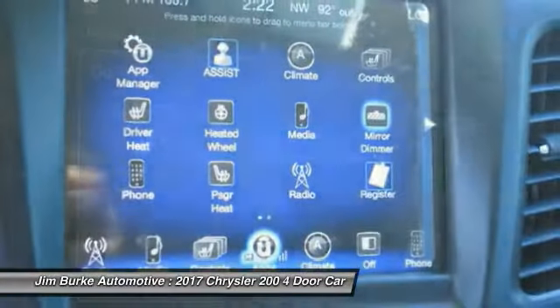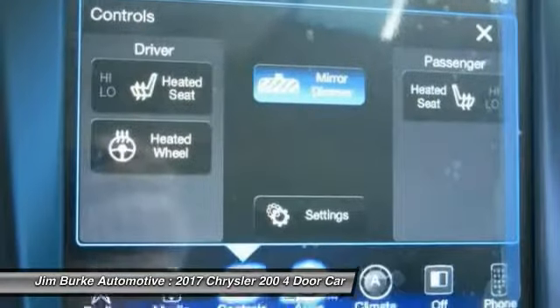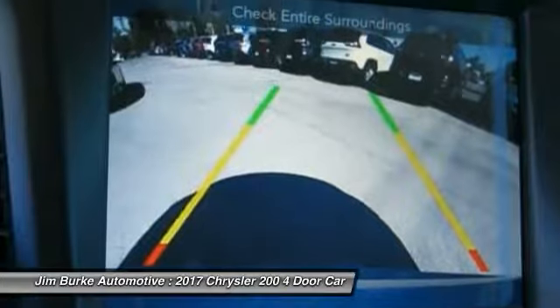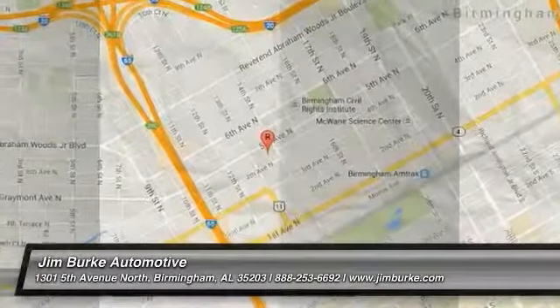Floor mats, FWD, and rear defrost round out the features. This vehicle offers reliability and good looks at a great price, so come in and take a test drive today.